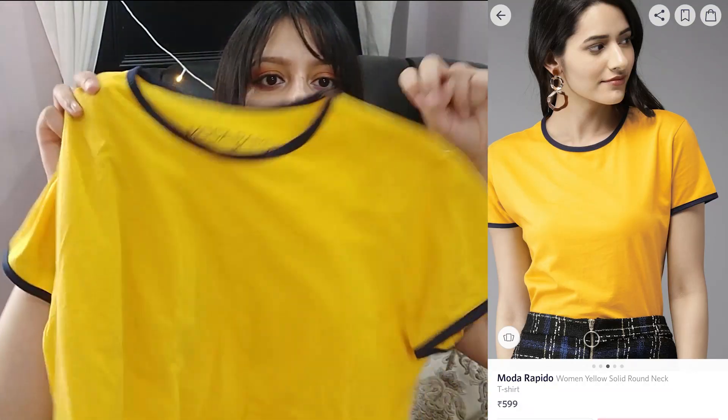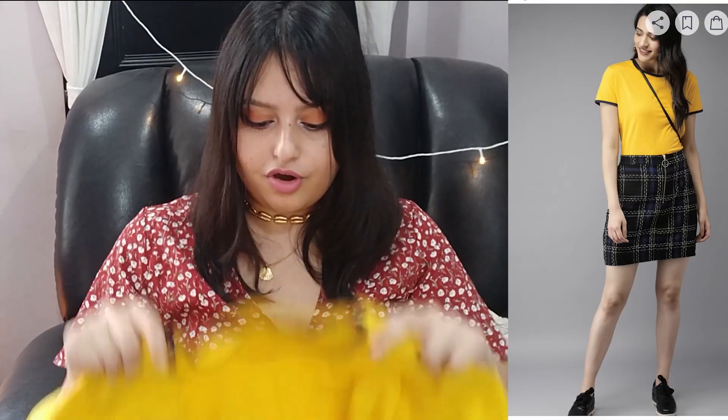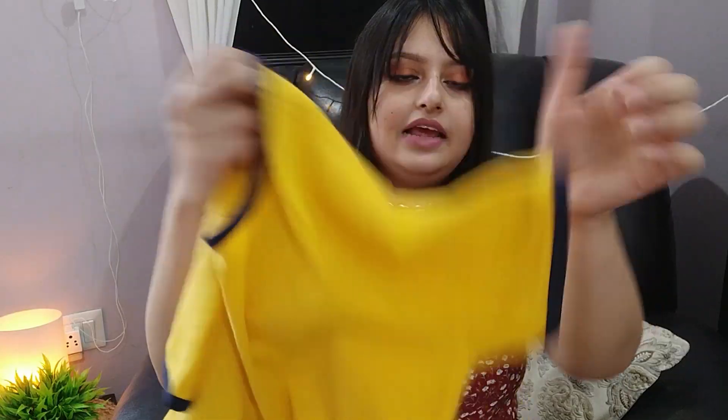Next is another purchase from Moda Rapido — a yellow solid round neck t-shirt. You can already tell I'm obsessed with yellow; I think I have three yellow tops in this haul alone. It's a fitted t-shirt with very soft fabric that hugs your body. It has navy blue lining on the neck and sleeves. Solid t-shirts are a closet essential and you should definitely have at least four or five colors.